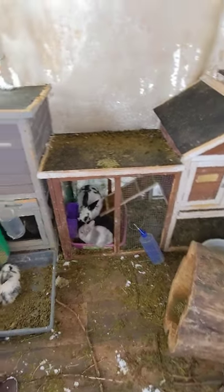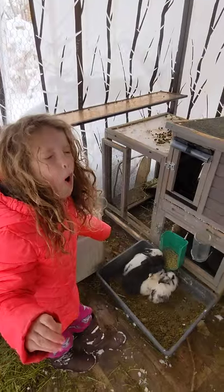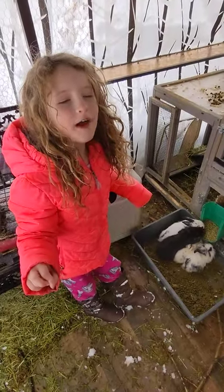But I think they could use a little break from the cold and wet. We could do some spot cleaning and let them come in for the day.